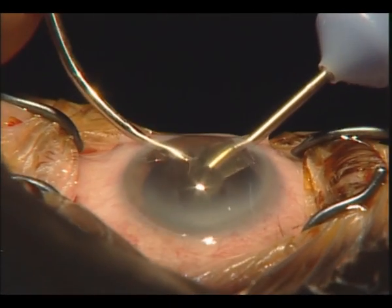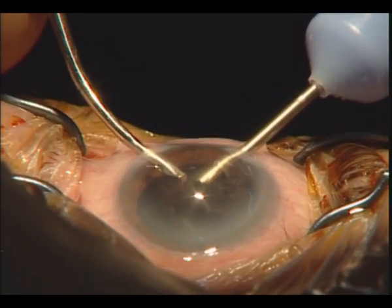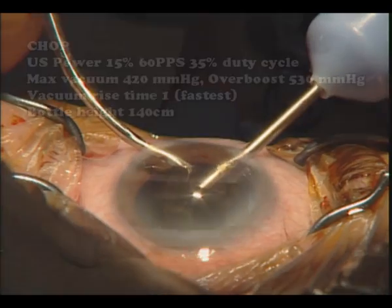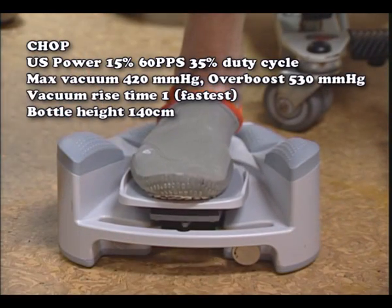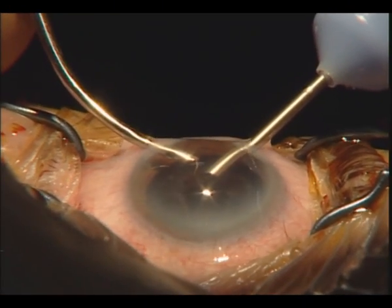In my daily practice, I work with a high vacuum setting of 420 mmHg and 530 mmHg with overboost for the sculpting phase. On the other hand, ultrasound power is very low — only 15%.